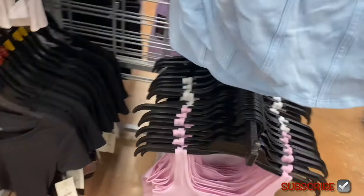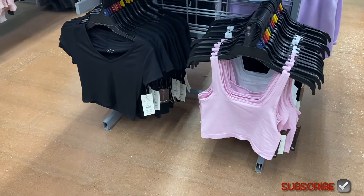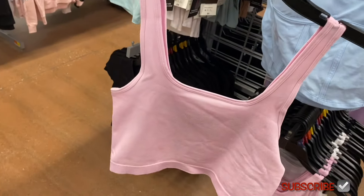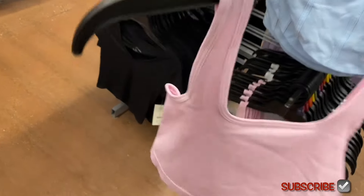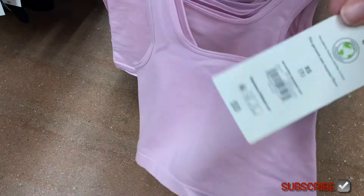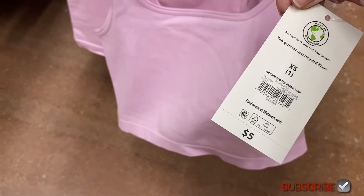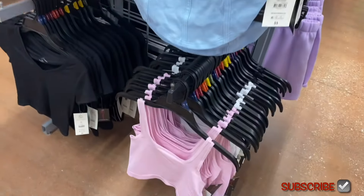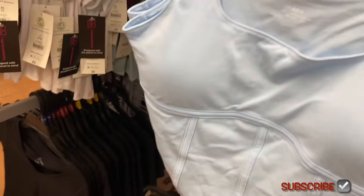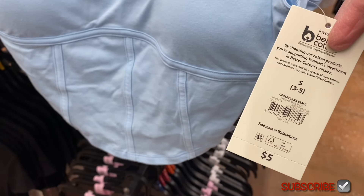You can also get it in black. They have two different types of tops here — the one on the bottom is different from the one on the top. The other style comes in pink or white. It's definitely a crop top — No Boundaries crop square neck tank, also five dollars, extra small to 3XL.